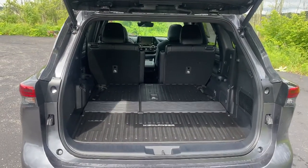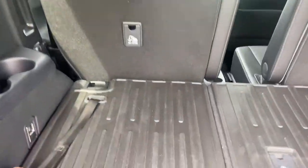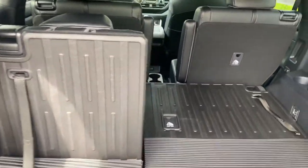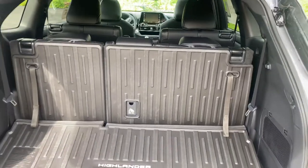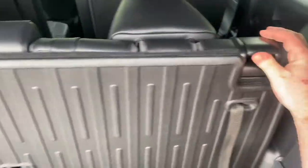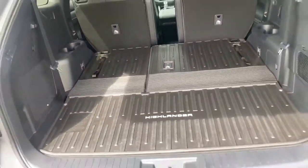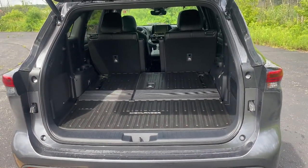With the Toyota Highlander it is a third row vehicle, so having the ability to put the third row up will allow you to fit more human cargo — if you know what I mean. But if you need to put that down, it's super simple, just push it down, and now you have a significant amount of space in the back.